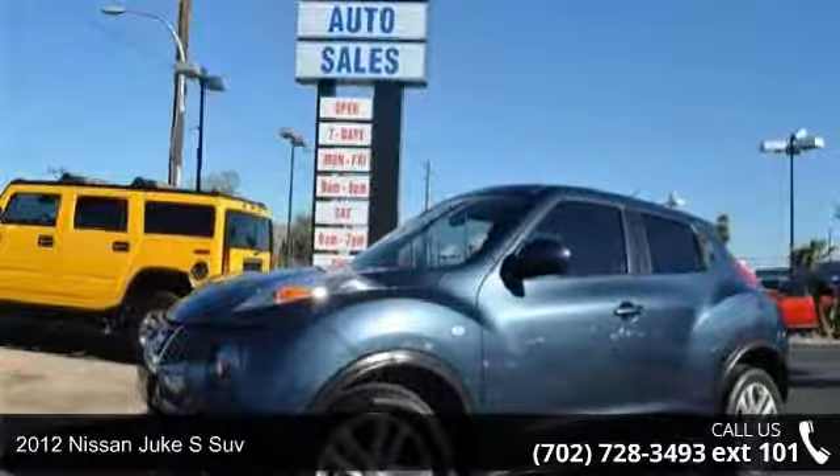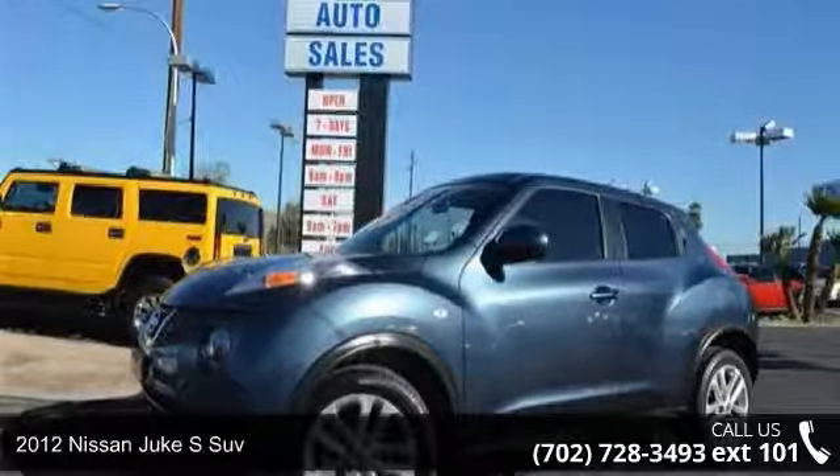Presenting the 2012 Nissan Juke. This may be the set of wheels you've been looking for.